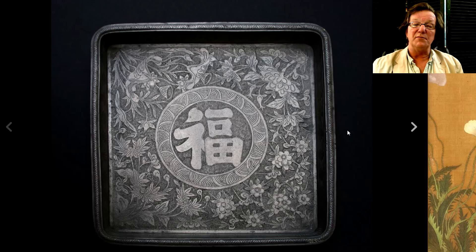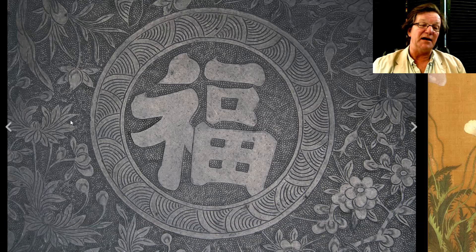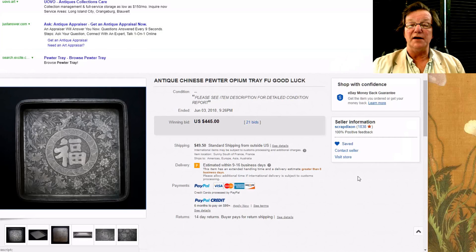Then there was this — proving metal work is coming along more and more — a nicely done inscribed opium tray with a character mark in the center. Very fine quality metal work all the way around with really fine stippling, nicely carved. A beautiful quality tray, and it brought $445.